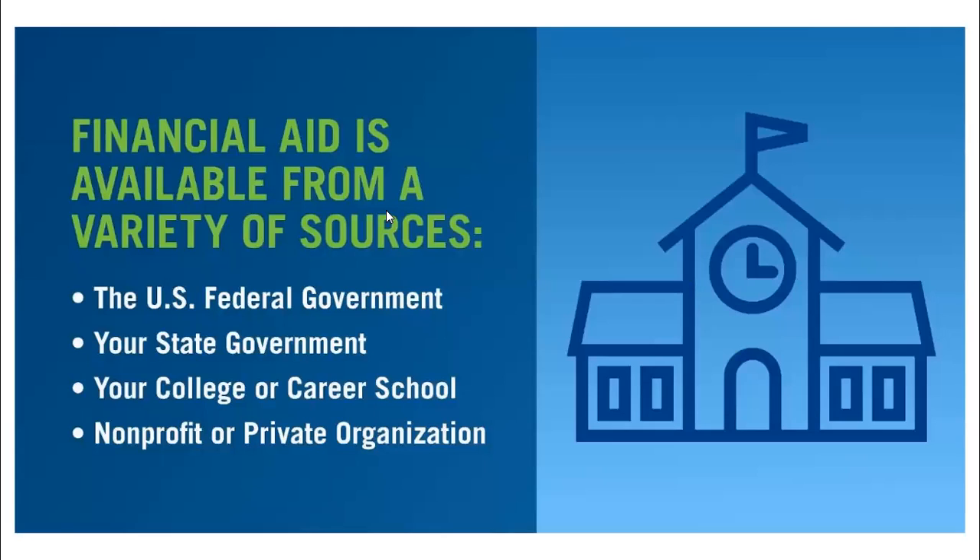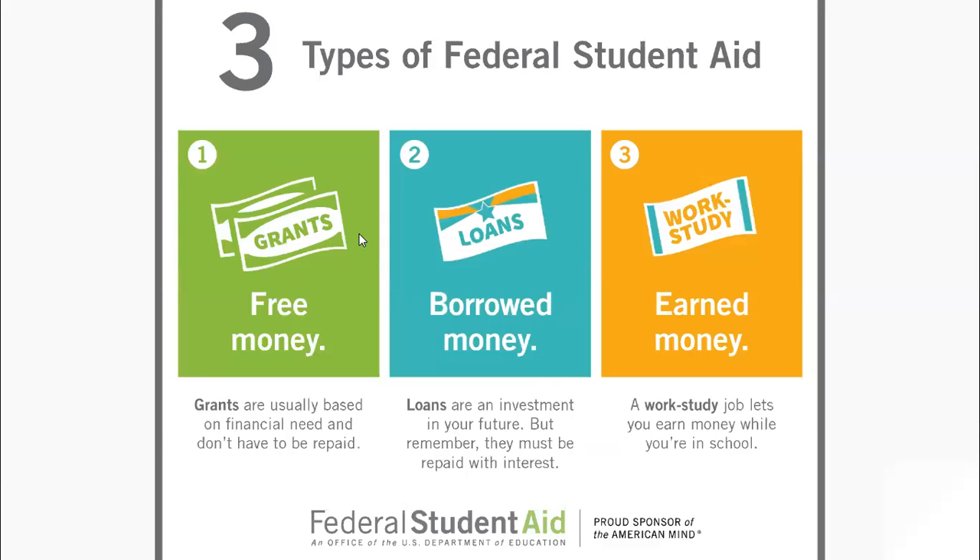The good news is that financial aid is available from the federal government, the state of Louisiana, your college or career school, and nonprofit and private organizations. There are three types of student financial aid: free money, borrowed money, and earned money.